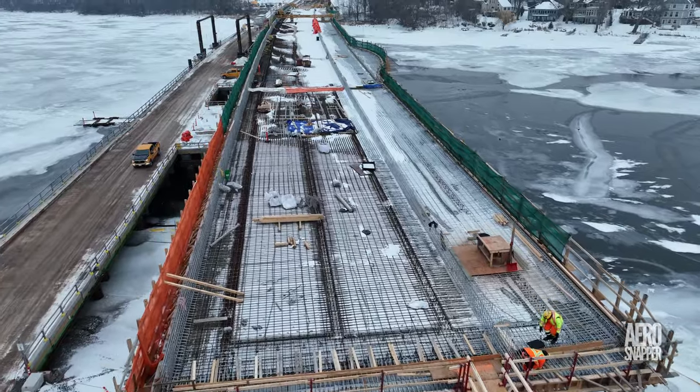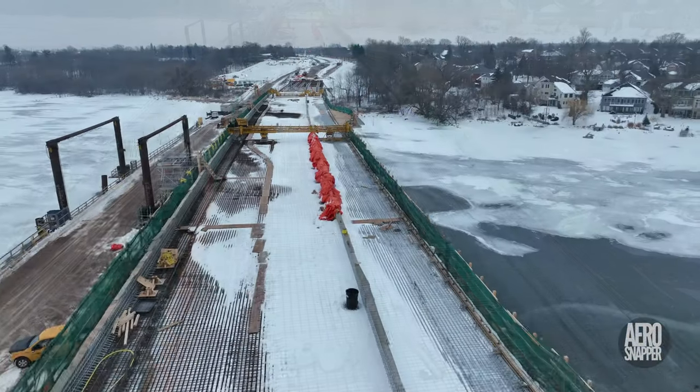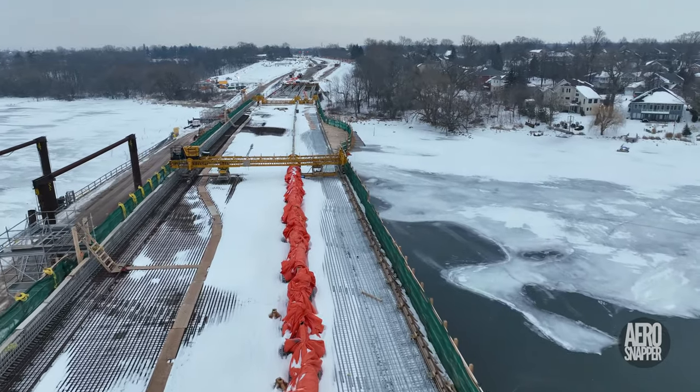Warmer weather will undoubtedly accelerate and improve the whole process. And with that cheerful, hopeful thought, let's go to wildlife.